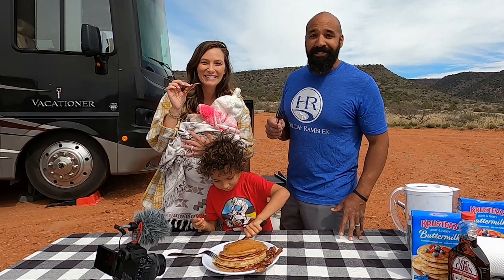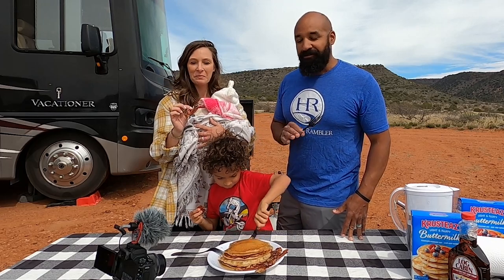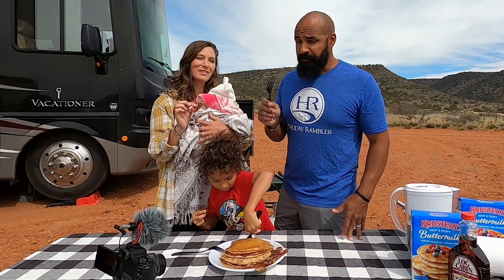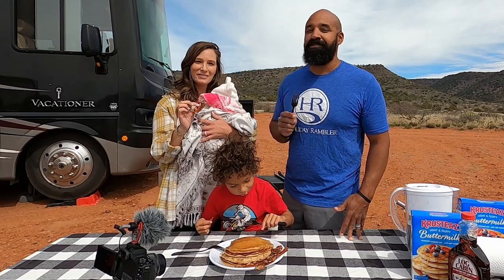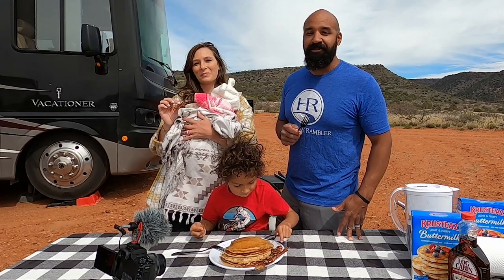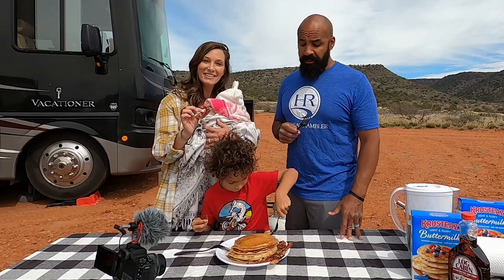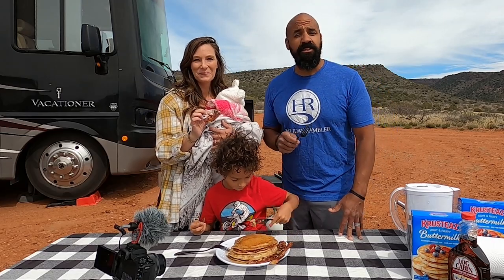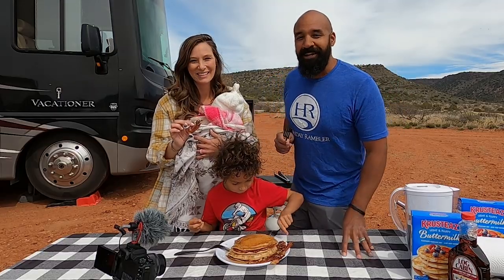Thank you guys for watching, appreciate you tuning in. Check out blackstoneproducts.com for all things Blackstone. Make sure you subscribe and ring the bell on the YouTube channel so you don't miss any of the awesome cooking videos from any of the great cooks on the channel — Nate, Todd, CJ, Betty, Bruce, Matt, and us. Until next time, this is Destination Delicious from the mountains of Arizona, and we will see you down the road.